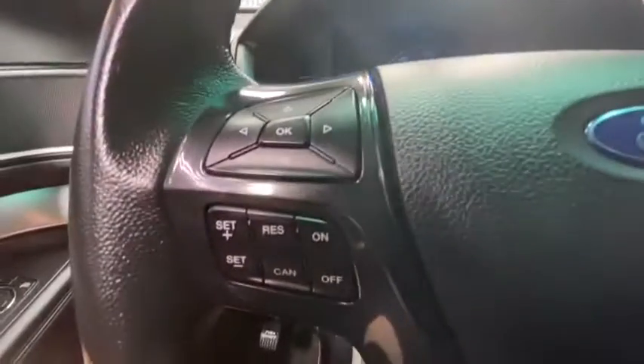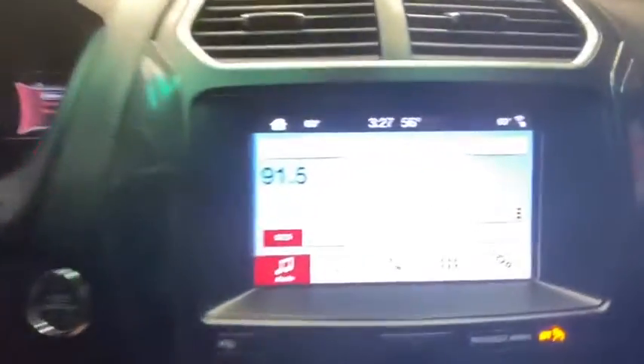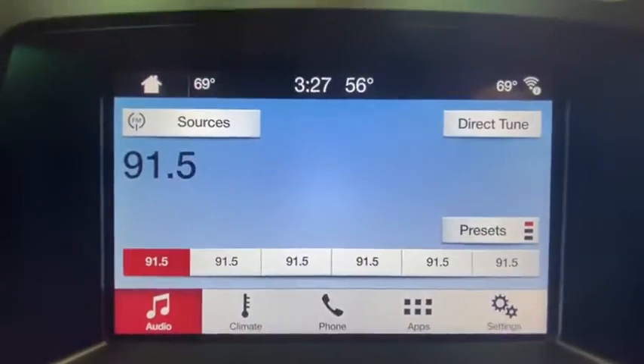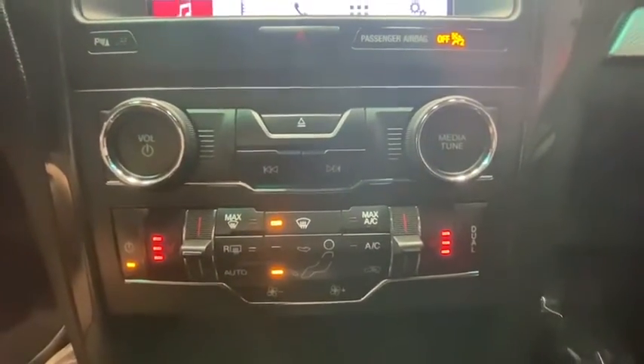Power passenger seat, traction control, Bluetooth, leather-wrapped steering wheel, dual airbags, alloy wheels, power steering, AM-FM stereo with CD player, four-wheel disc brakes, fog lights, electronic stability control.